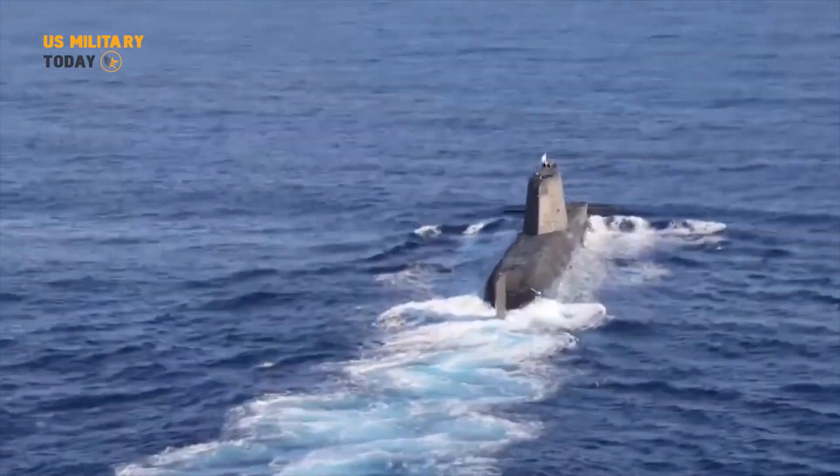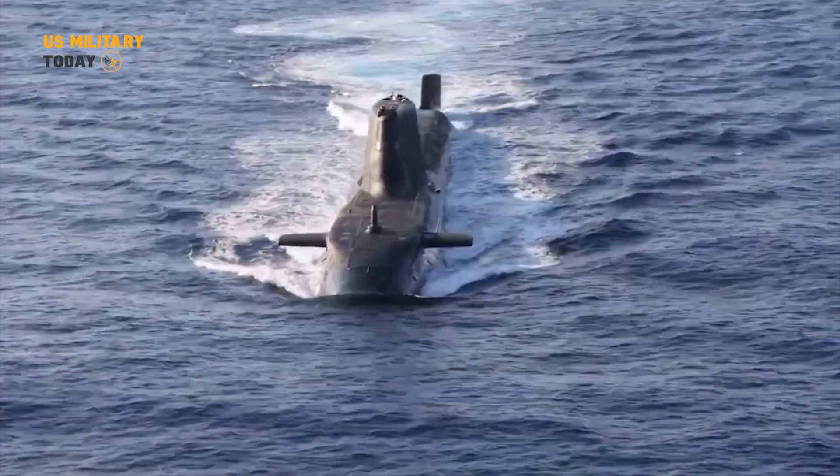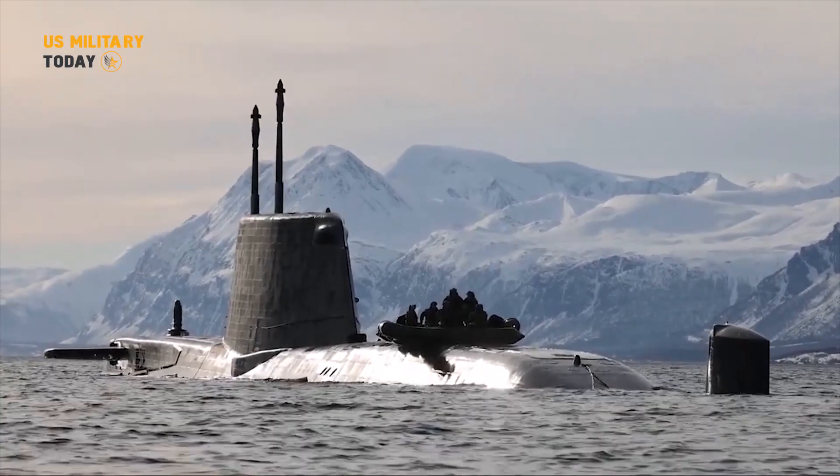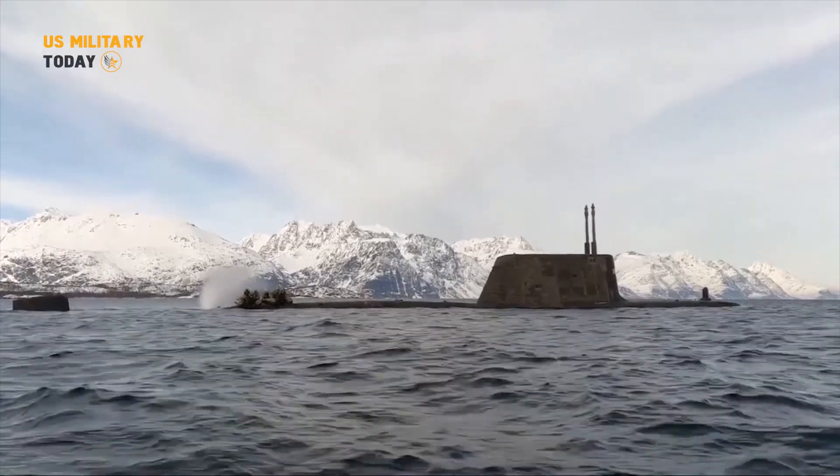The dock displays only the sail tower and tail fin above the cold water, with a depth of 25 meters or 82 feet, reflecting the impressive presence of this underwater submarine.